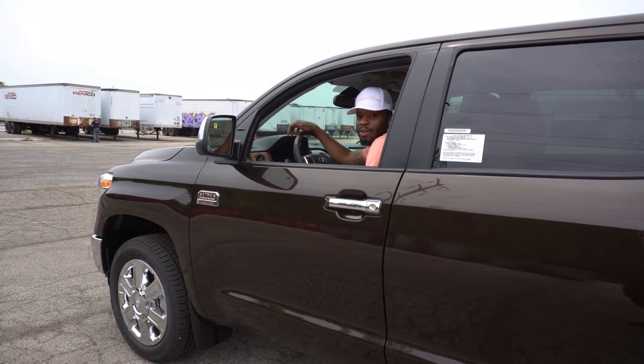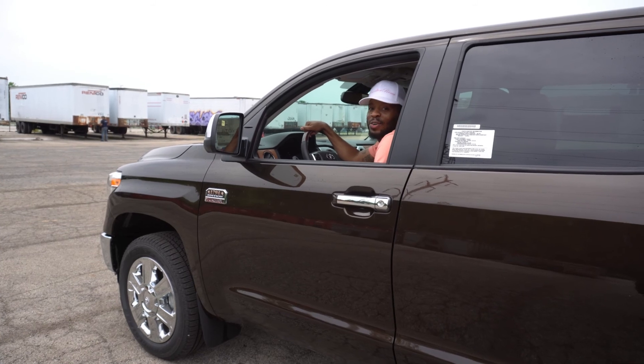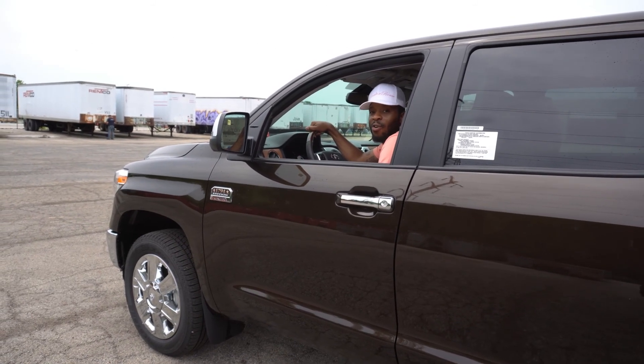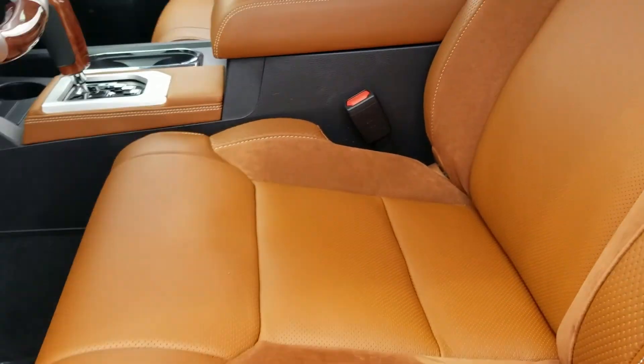It's Real Sarome with Cars and Cribs, and we're back with another car review. Today we have a 2020 Toyota Tundra 1794 Edition. Before we begin, look at the brown interior — look at that.